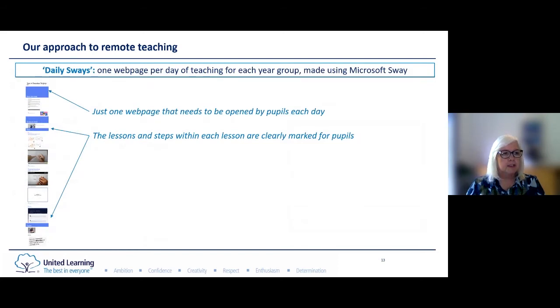Each of our subjects was written as a subject Sway. When we first started we were using individual Sways for each subject — a child would click on an English Sway, work through the learning, then load up a maths Sway, and so on. But we found that particularly for younger pupils this prevented them from working through their learning in a meaningful way. So we moved to making one web page per day of teaching for each year group, taking the child from the early morning through each different lesson, clearly marked for pupils right through to the final part of the day, which was usually some form of singing.